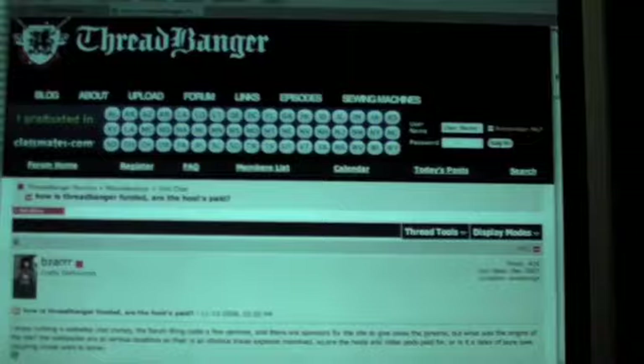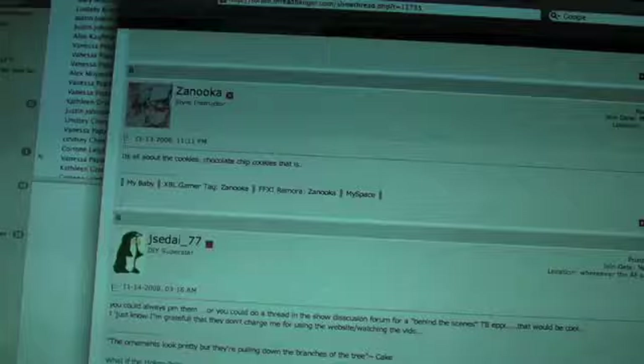Hey, what's up everyone? A few of you over on the forums have recently been asking for a little behind-the-scenes action here at Threadbanger — where we work, what we do, how we get paid, the people that make it all happen. Bizarre, the angry hippie, Zanuka, JedSci77, MegziWoodles — all these people are asking us what happens here behind-the-scenes at Threadbanger.